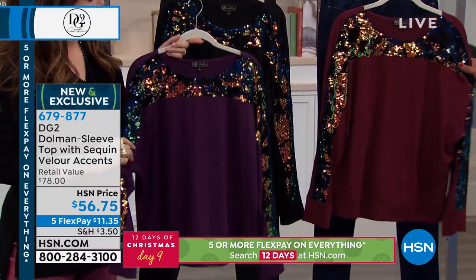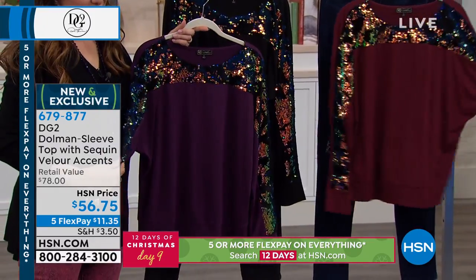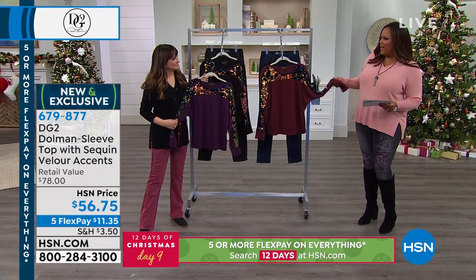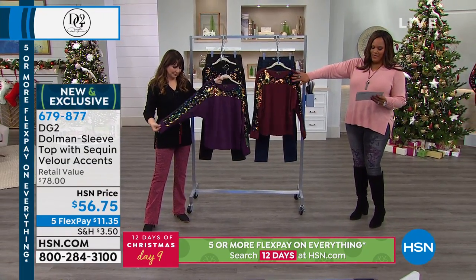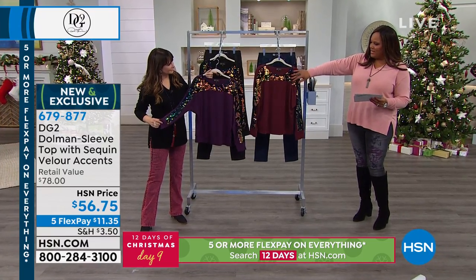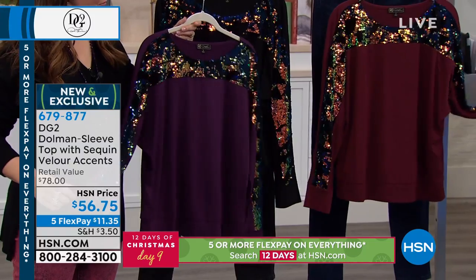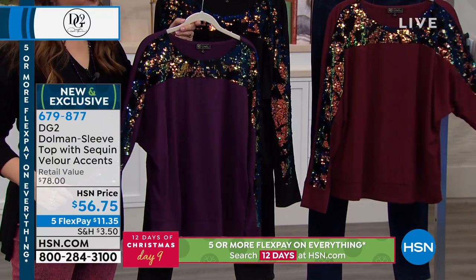I think it's just gorgeous because it updates a basic wardrobe. The Dolman sleeve is very flattering — I really think it's very flattering. I have this color; this color is what we're calling burgundy. I already took a picture of it. I need to put it on Instagram — I was like, I'm taking a holiday picture of this.